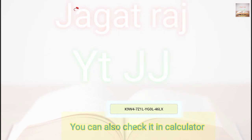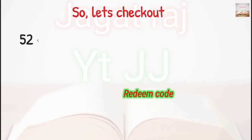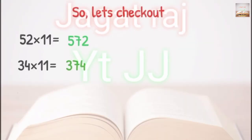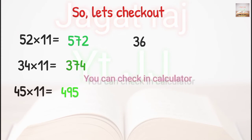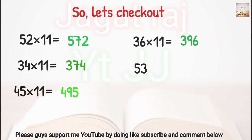For the redeem code, go to the description or comment box. So let's check out some examples: 52 into 11 is 572, 34 into 11 is 374, 45 into 11 is 495, 36 into 11 is 396, 53 into 11 is 583, and 11 into 30 is 330.